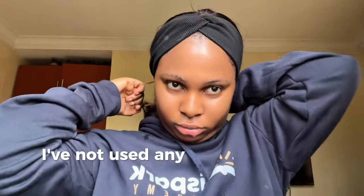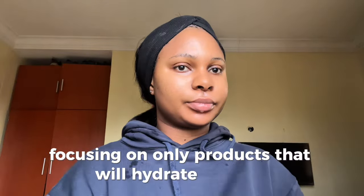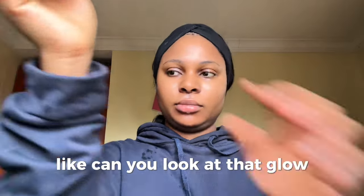For a month now I've not used any glycolic acid, retinol, or salicylic acid. I've kept my routine as simple as possible, focusing only on products that will hydrate my skin and repair my skin barrier — and my skin has been thriving. Look at that glow!